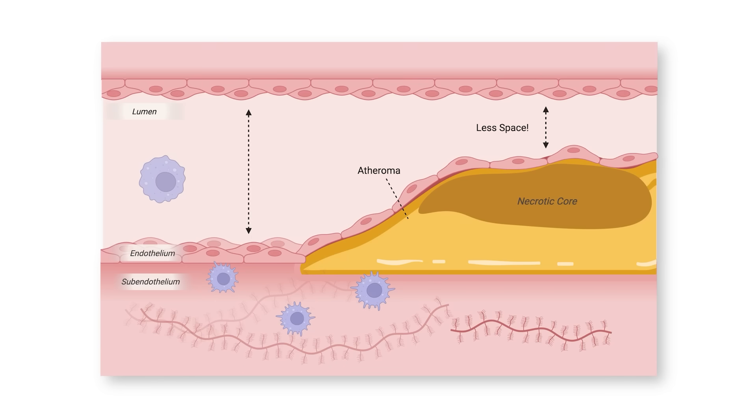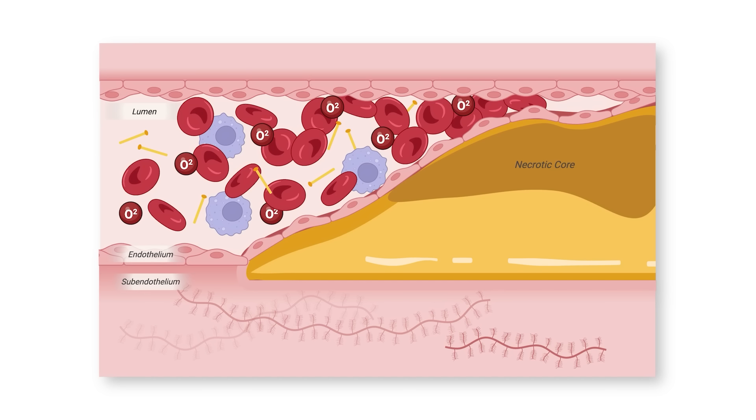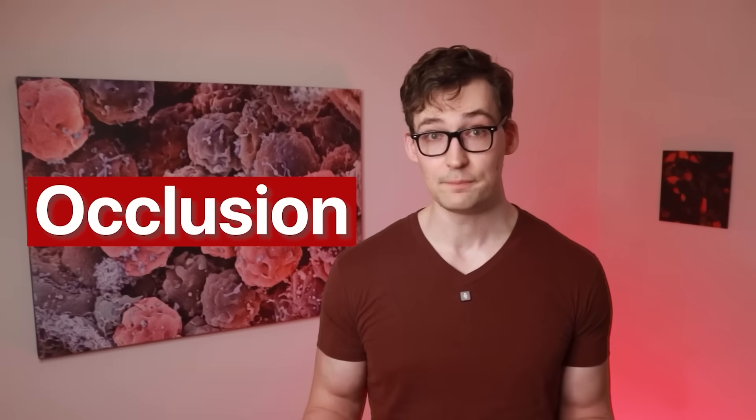The atheroma ultimately pushes into the open area of the blood vessel where blood flow is supposed to occur, called the lumen. This is important because if the lumen completely closes, there's no more blood flow downstream to the rest of the body — meaning a lack of nutrients, oxygen, clearing of metabolites, and more. This is called an occlusion. We'll return to some more specifics on all that because there's something unique that exercise does to that atheroma aside from shrinking it.